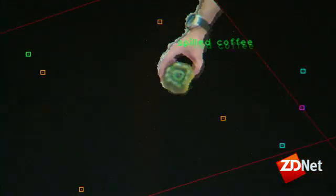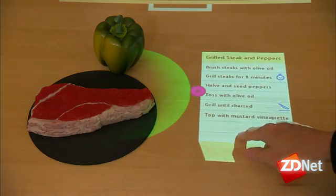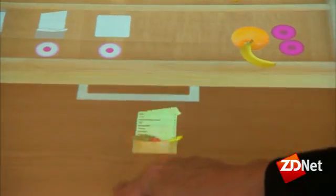The future of kitchen counters: a creative and well-organized culinary assistant. For ZDNet, I'm Sumi Das.